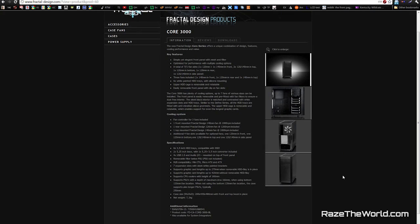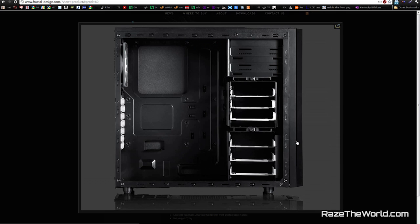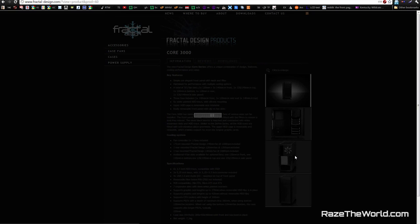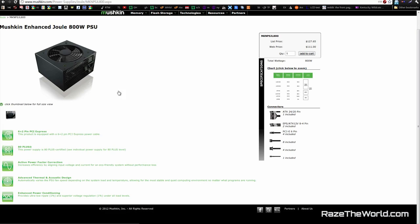For the case, I really like what Fractal Design is doing — they're making elegant, clean cases that are somewhat inexpensive. Check out the Fractal Design Core 3000. It's an ATX mid-tower, comes with three fans installed, and it's only $69. It supports large graphics cards because the hard drive bays can rotate 90 degrees and come out — same design as the Arc Midi — which is how it accommodates larger GPUs.